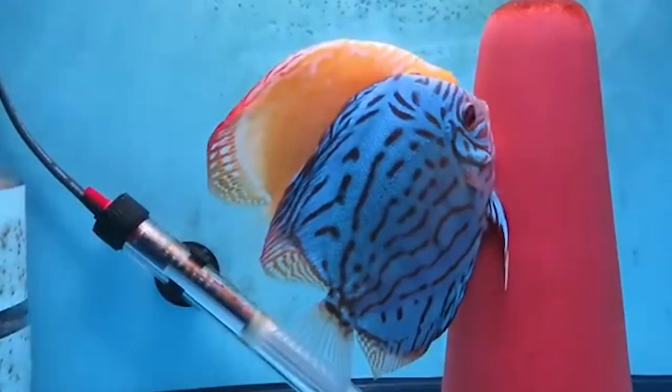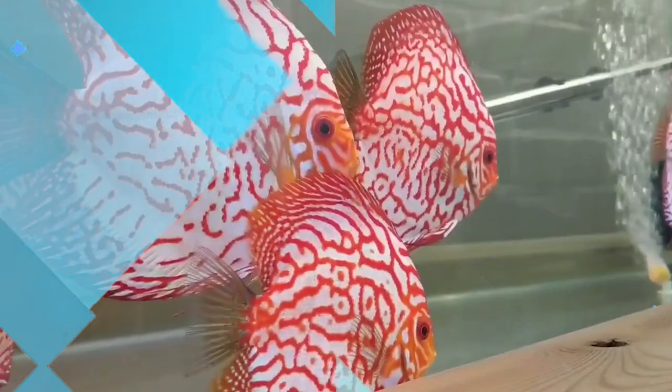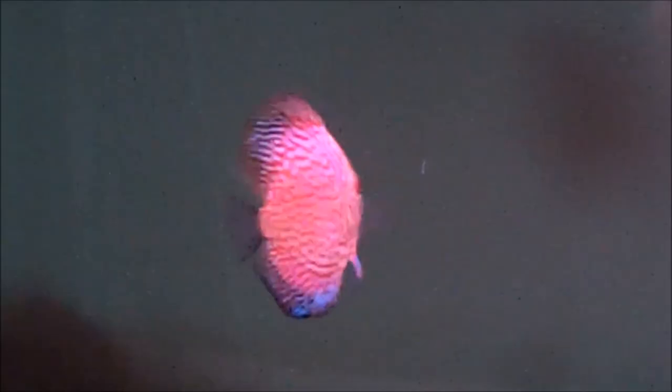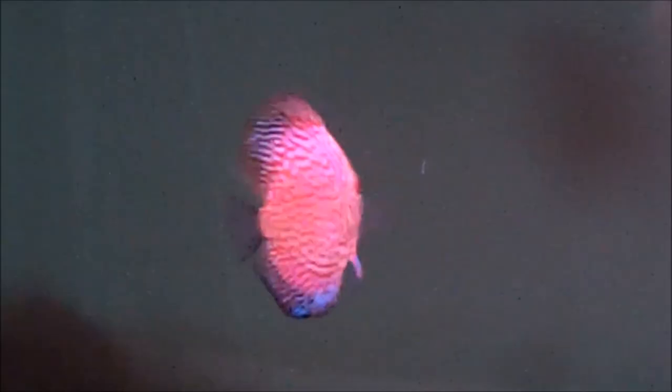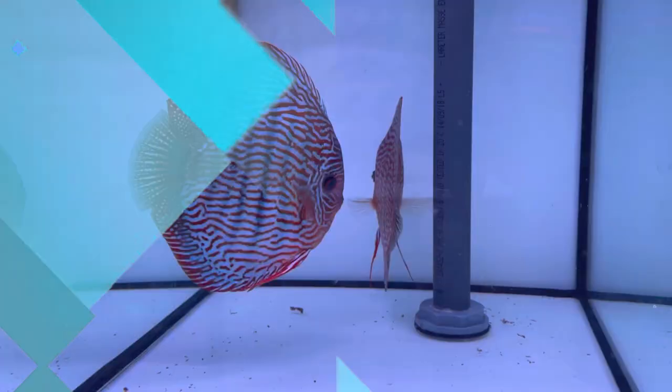Number twenty-one, albino turquoise discus. An ocean blue coloring covers their bodies. The head is a luminous green and yellow color, and they have red patterns covering their bodies. The eyes are ringed with red and ocean blue. Number twenty-two, pigeon blood discus. An astonishing pattern of red rounded squiggles covers the body. They have light blue streaks through their fins and tails, and a pattern of white and orange on their heads.